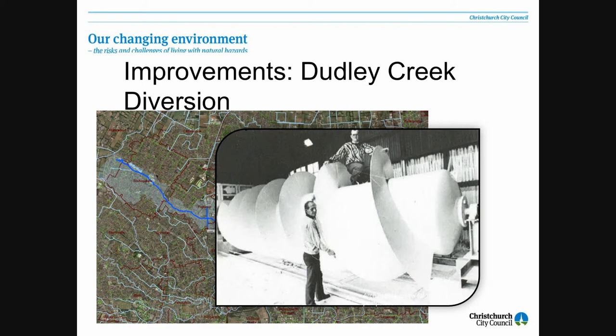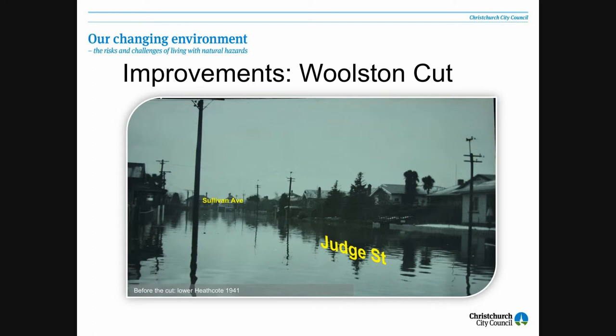Closer to here, we've got some works in the Heathcote River, and they were in response to flooding. This is before the Heathcote Diversion — 1941, Sullivan Avenue, Judge Street, down in Woolston.